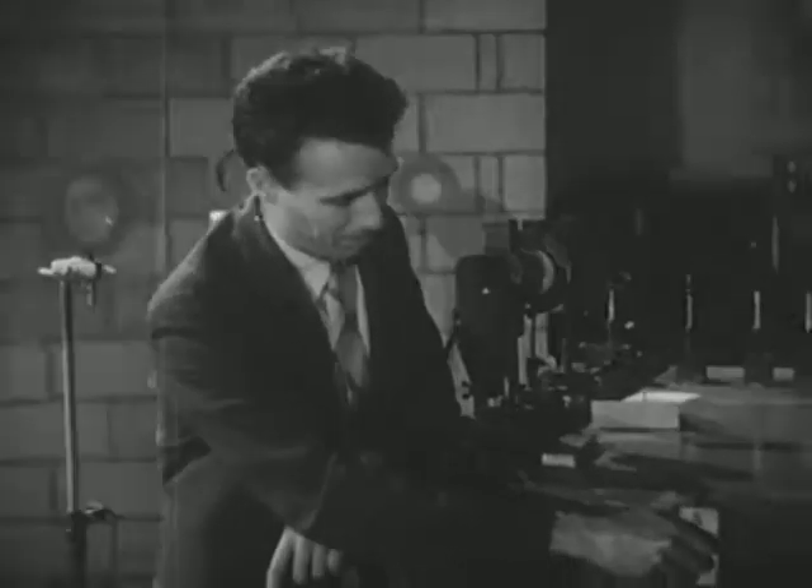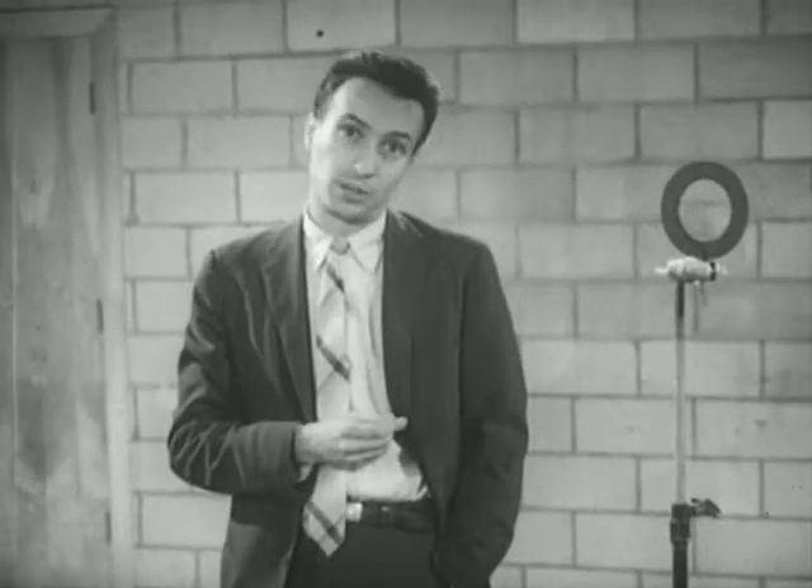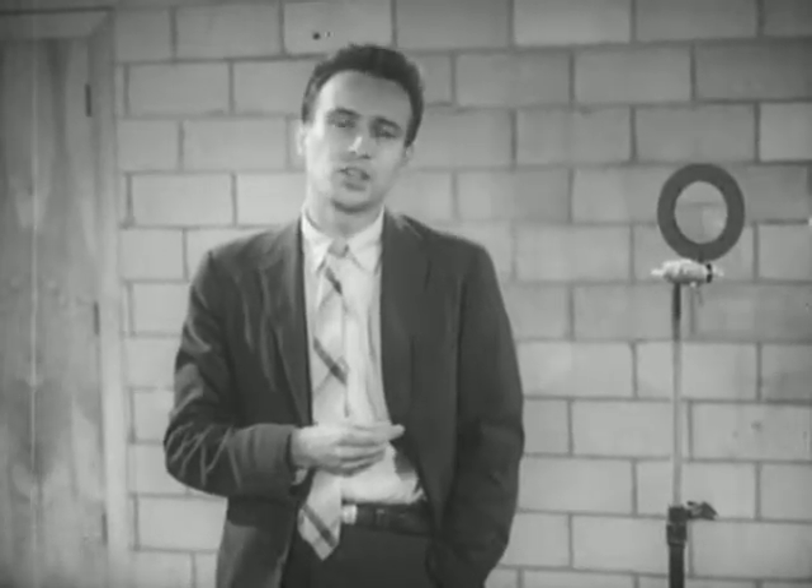Light travels so fast that it was long thought to be instantaneous. And even after it was believed that light travels at a finite speed, it was centuries before man had devised equipment sufficiently precise to make a successful measurement. Actually, it was over a century ago that Fiesel made the first such measurement. And since that time, many other scientists have made successively more accurate measurements of this most famous physical constant, the velocity of light in air, approximately 300,000 kilometers per second.